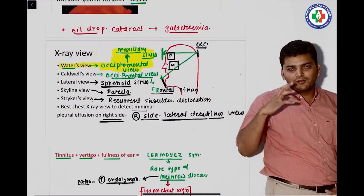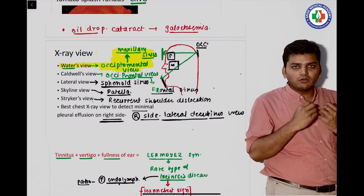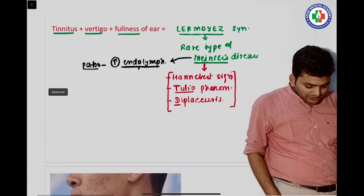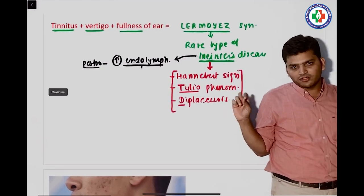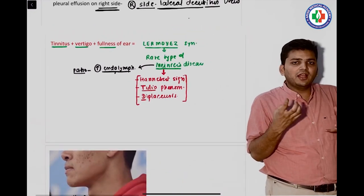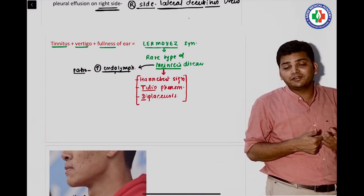There was a question on the Water's view X-ray. I didn't show the actual X-ray but made a diagram showing the mouth is open in the Water's view. They gave an X-ray with an open mouth and asked what view it is — it is Water's view, done to see the maxillary sinus. Then there was a question on Ménière's disease. I explained Tullio's phenomenon: whenever the patient experiences a loud voice, they develop vertigo and tinnitus.